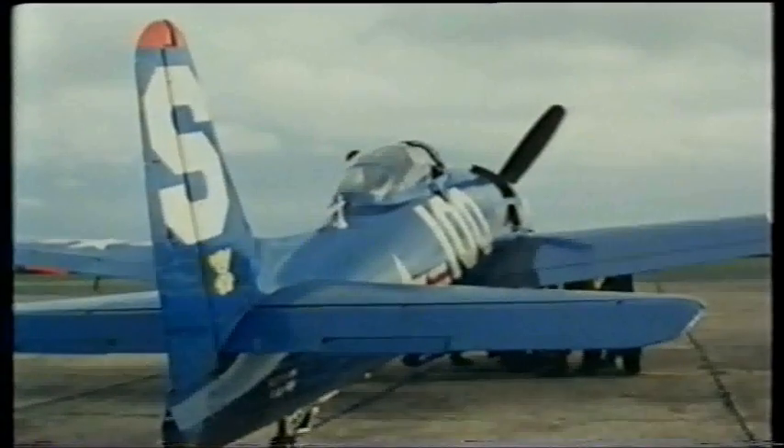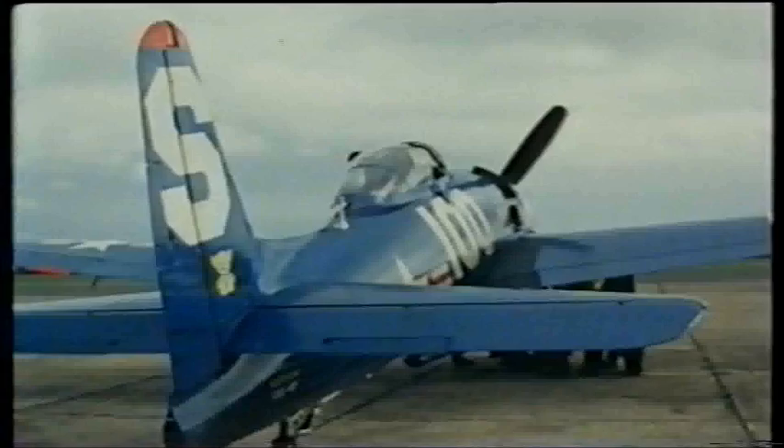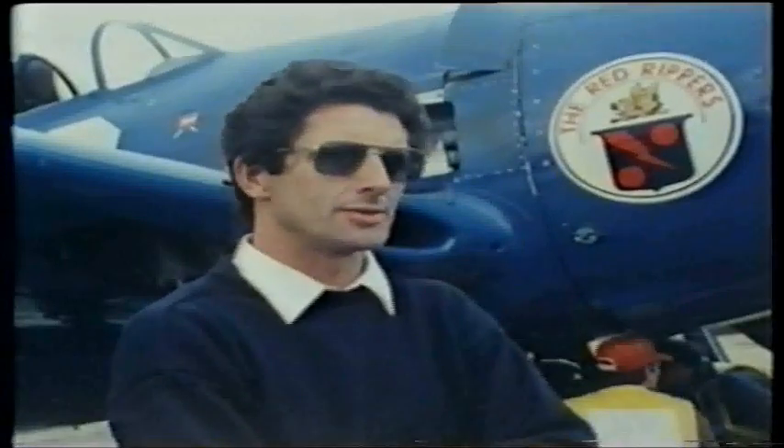It has the ability to fold its wings for storage onboard a carrier where space is at a premium. Many were built, of which this is probably one of six remaining serviceable today in private ownership.